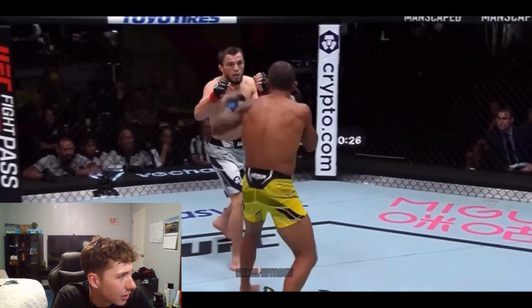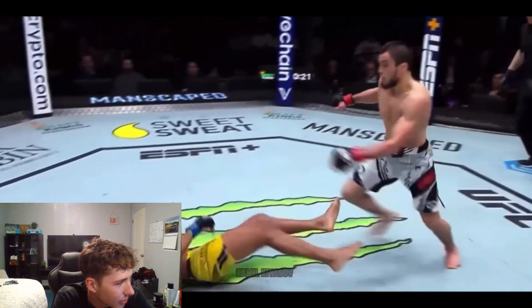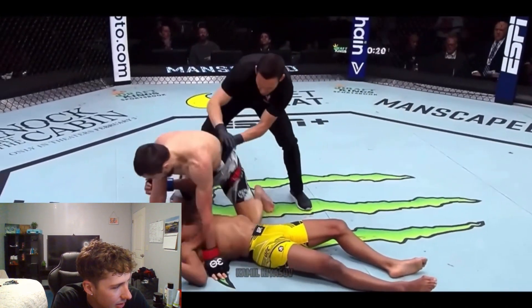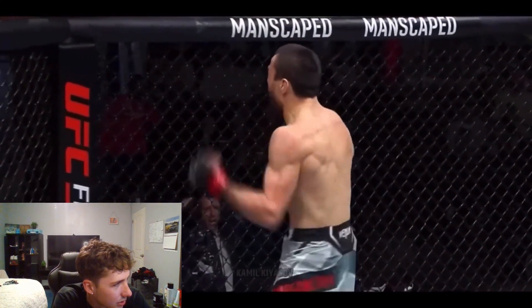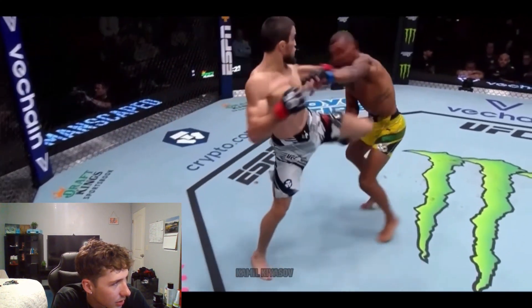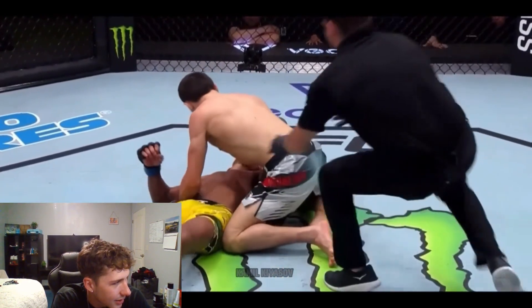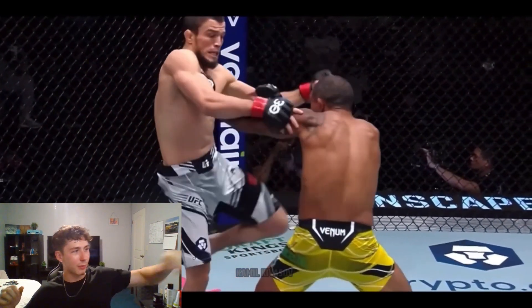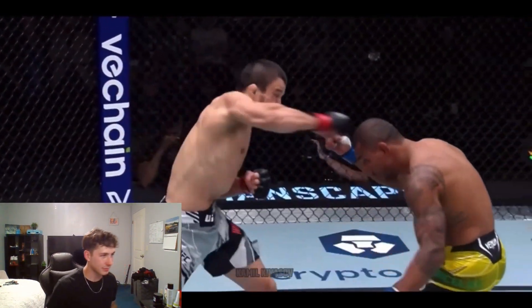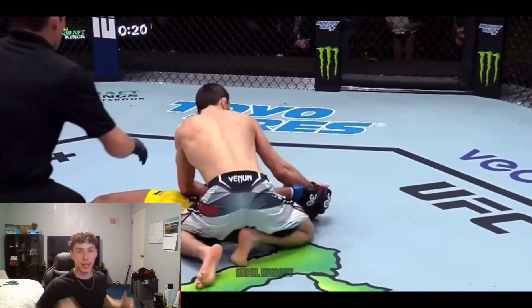Amago Medoff at the end of that exchange — oh my God, oh my goodness! How about that explosion? He misses the knee and just follows through with the left hand, catching Barcelos completely off guard. That's not necessarily fundamentally exactly what you do, but it's just instinct. You can see Amago Medoff has the instincts — he set that up going from back kick to deep kick.